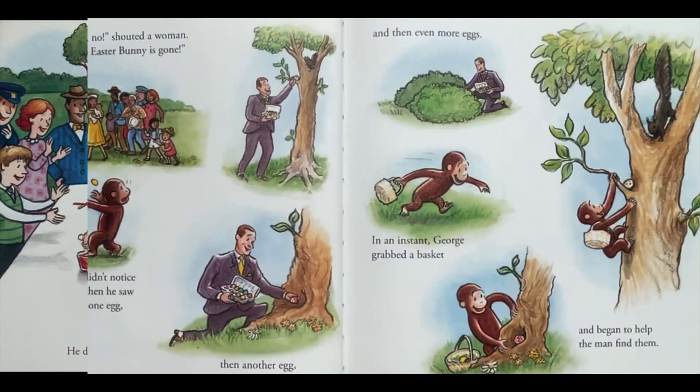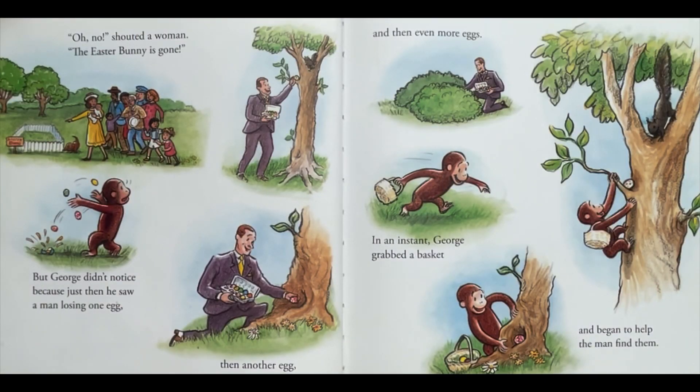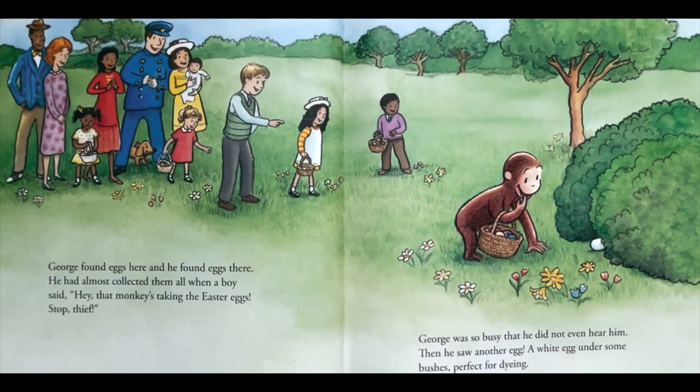"Oh no!" shouted a woman. "The Easter bunny is gone!" But George didn't notice, because just then he saw a man losing one egg, then another egg, and then even more eggs. In an instant, George grabbed the basket and began to help the man find them. George found eggs here and he found eggs there. He had almost collected them all when a boy said, "Hey, that monkey's taking the Easter eggs! Stop, thief!"